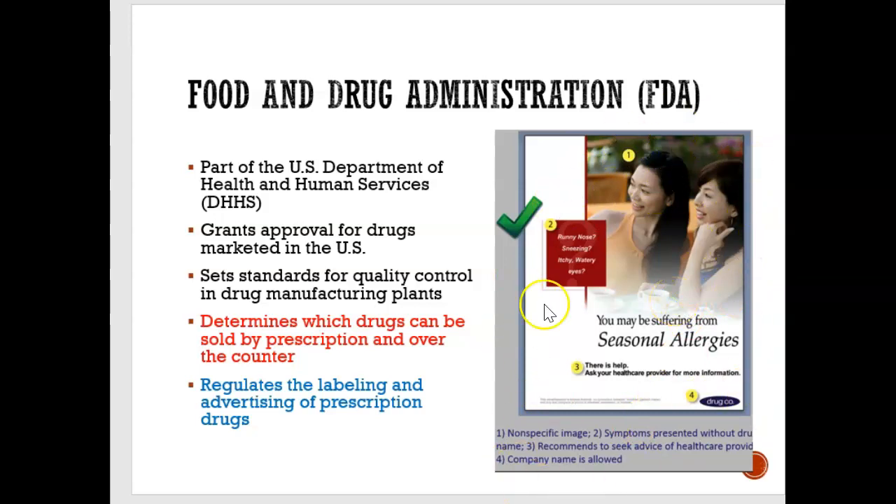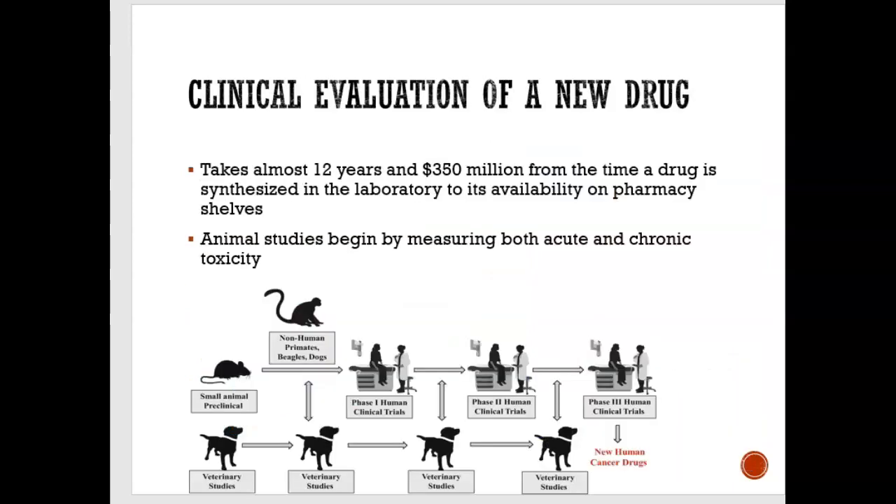Advertisements can be put on social media, on TV, or as a poster board — the FDA approves it. Now, let's look at how a new drug is marketed and how we get access to a new drug. Believe it or not, it takes an insane amount of time — 12 years for a new drug to be available on pharmacy shelves. And the cost? $350 million. So it's very time-consuming and very expensive.